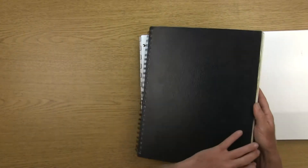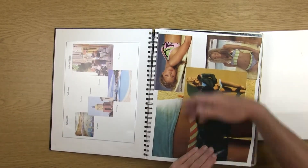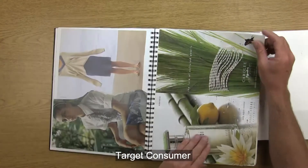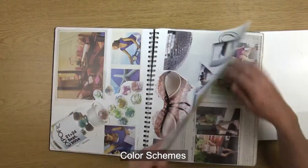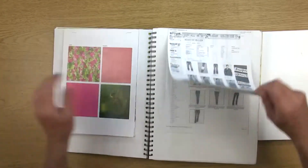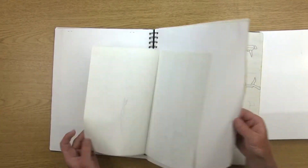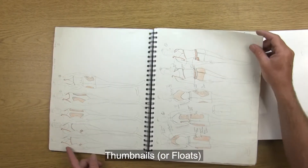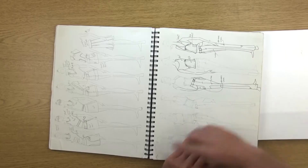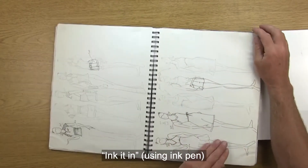This is the sketchbook I had when I was in school in New York. I did a lot of research and would be sticking stuff in here — at the time we were just using lots of tear-outs from magazines. This would be my target consumer for a project, different color schemes, as well as garments. I also added research on prints, target price points, and then all of my thumbnail sketches from a final portfolio project. You can see I've been drawing a lot in pencil, and then once I like something I would ink it in.